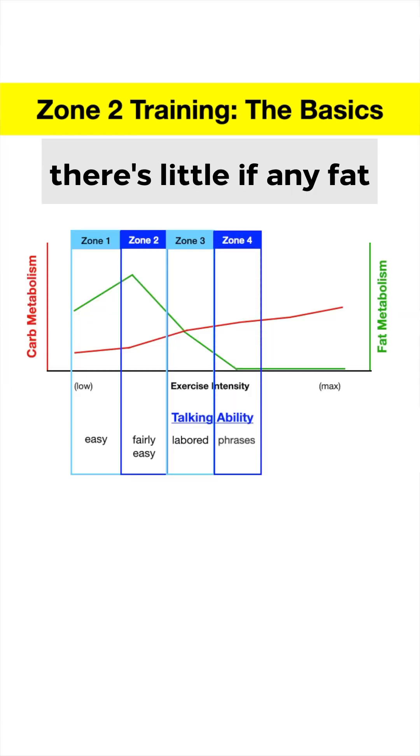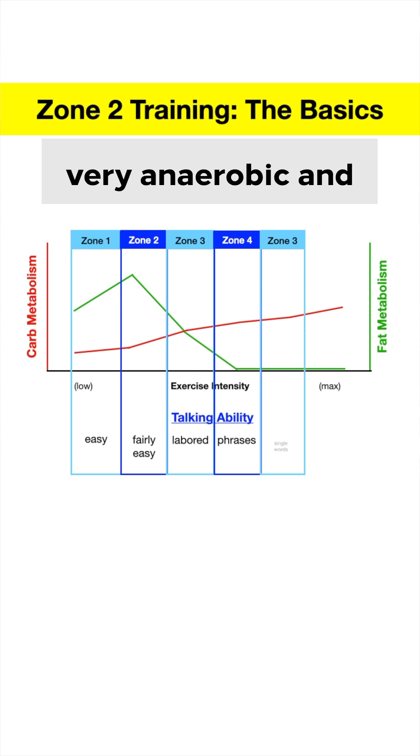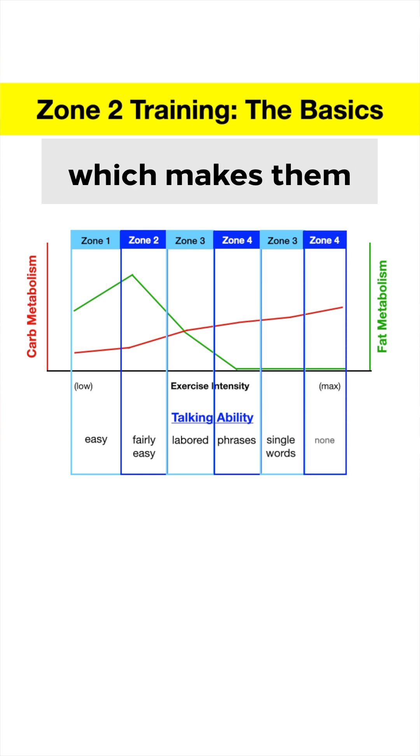In Zone 4, there's little if any fat being burned and even more fatigue-causing waste products showing up, limiting exercise time to 15 to 30 minutes or less. Zones 5 and 6 are very anaerobic and intense, which makes them great for high intensity interval and sprint training.